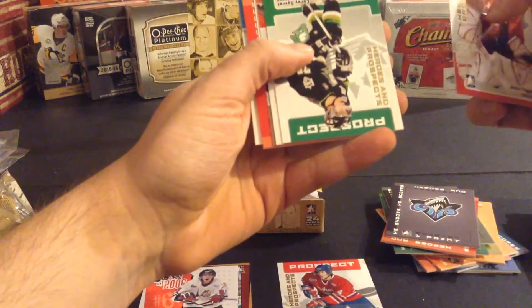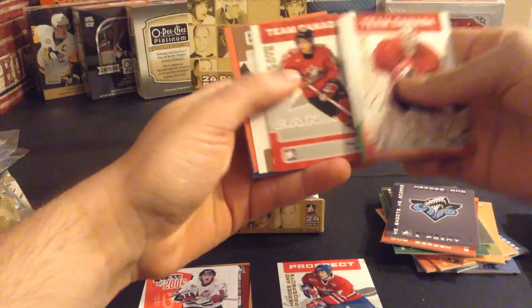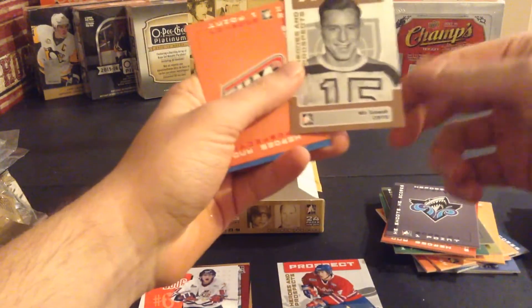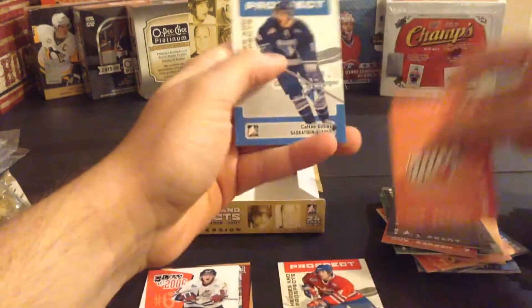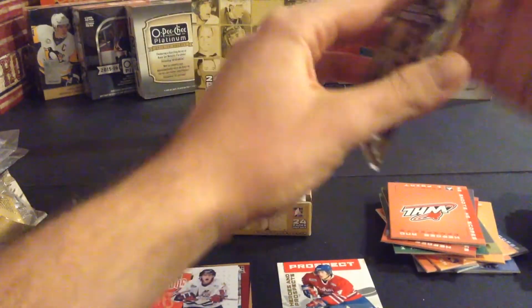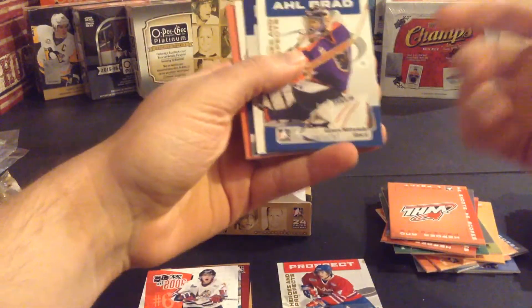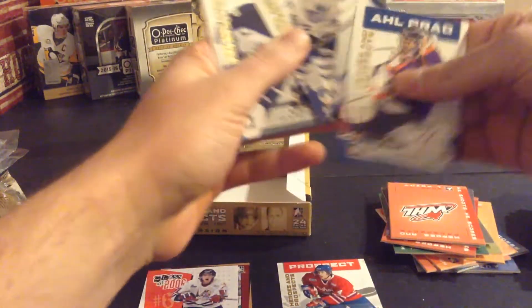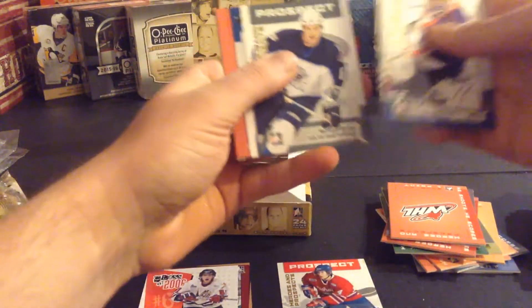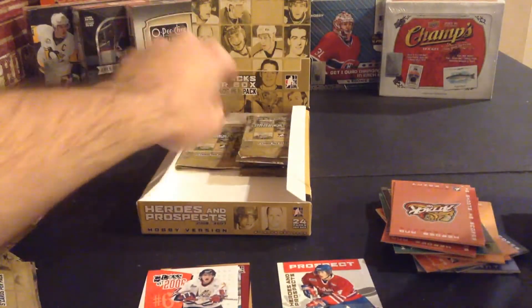Justin Pogge, Corey Syvret, Tom Pyatt. Every time you see a hero you're hoping it's autographed — Milt Schmidt. Colton Gillies, Antero Niittymäki, Ben Odris, Matthew Spiller, Brad Boyes, and Luc Robitaille.